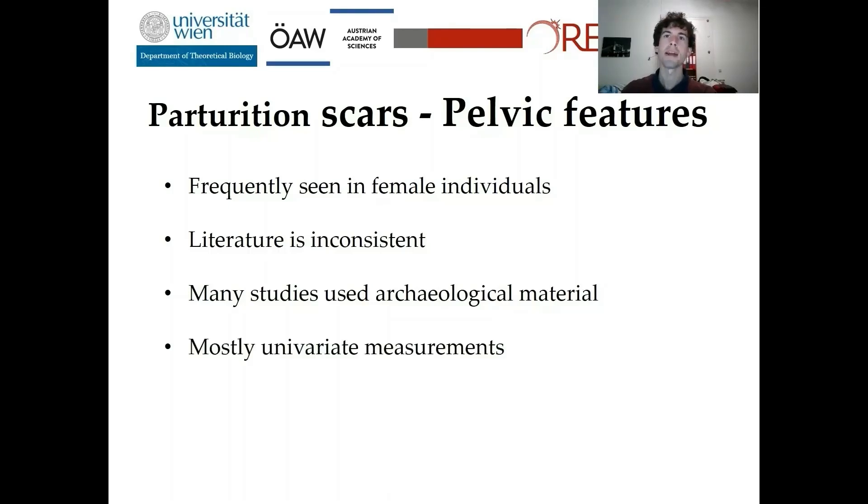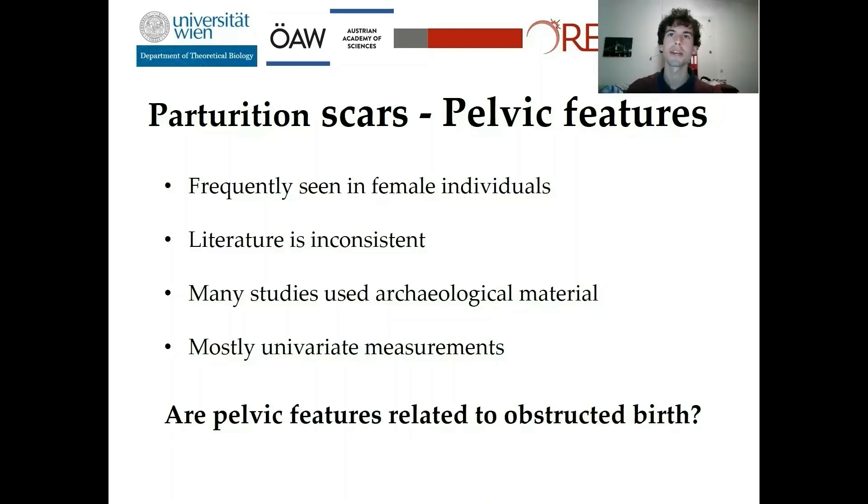Moreover, many studies used univariate length measurements of the pelvis instead of a multivariate approach. So we expected that obstructed birth is more likely to cause pelvic features, as it increases the stress to the pelvic ligaments more than the birth process in general. Not every woman who has given birth will express pelvic features.